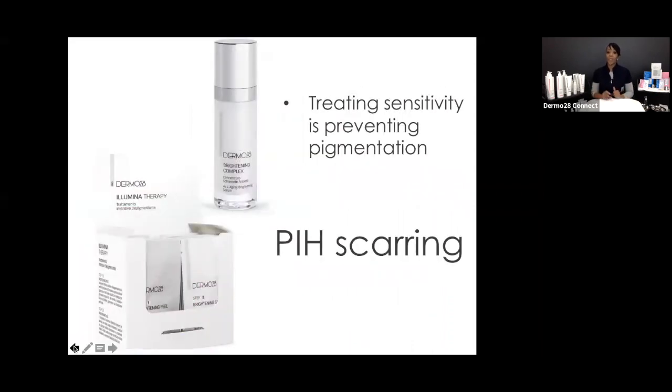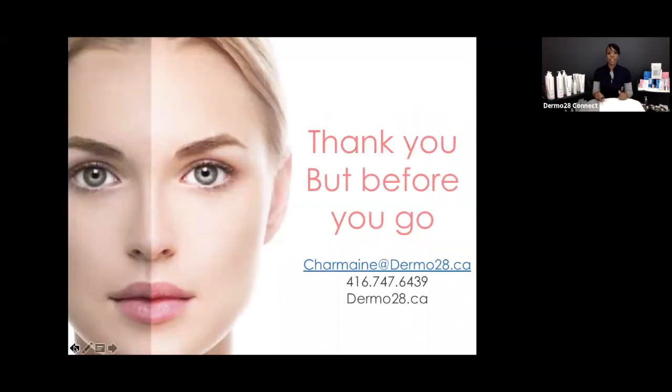Before we shift, I need to talk about our Illumina line — the brightening line that targets scarring and post-inflammatory hyperpigmentation, because sensitive skin also has pigmentation concerns. We want to treat that with the Illumina Therapy professional peels. Everything in the Illumina line is amazing to help bring the client toward treating the hyperpigmentation they've noticed.